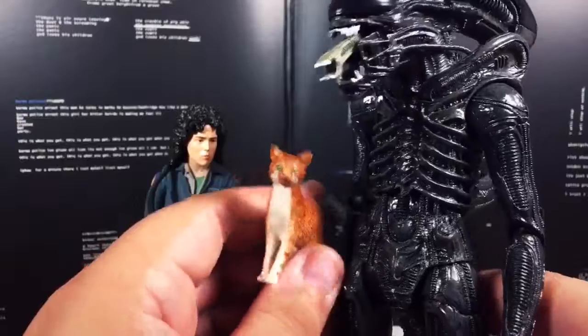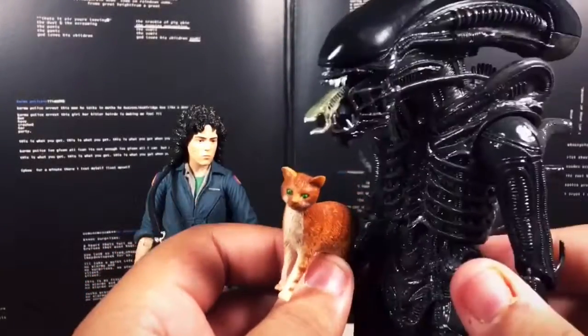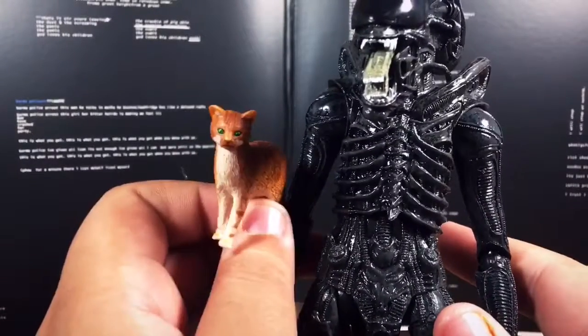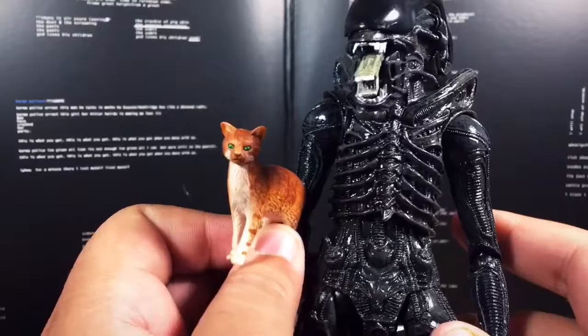But hey, the imagination goes wild. So if you want to pick up these toys and make it seem that that was actually what happened — hell yeah, do that. Because aliens can be friends with cats, I guess — another one with interspecies friendships.